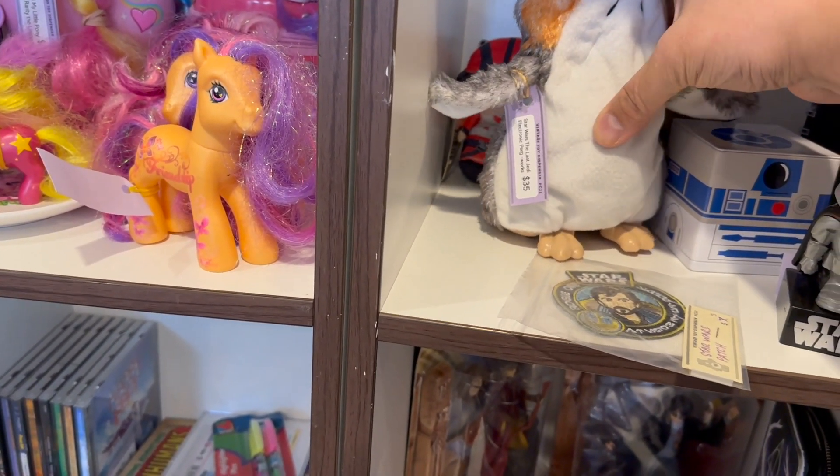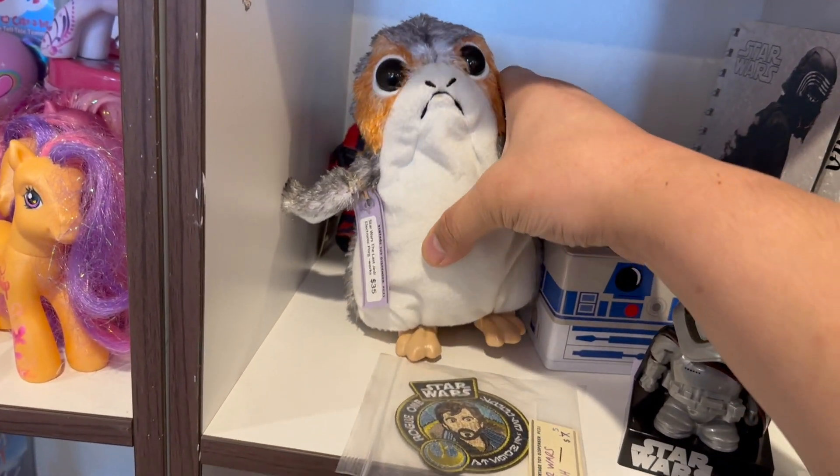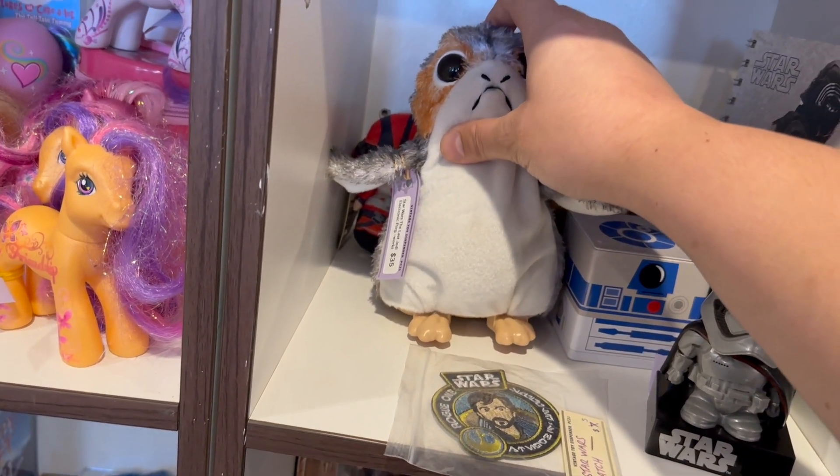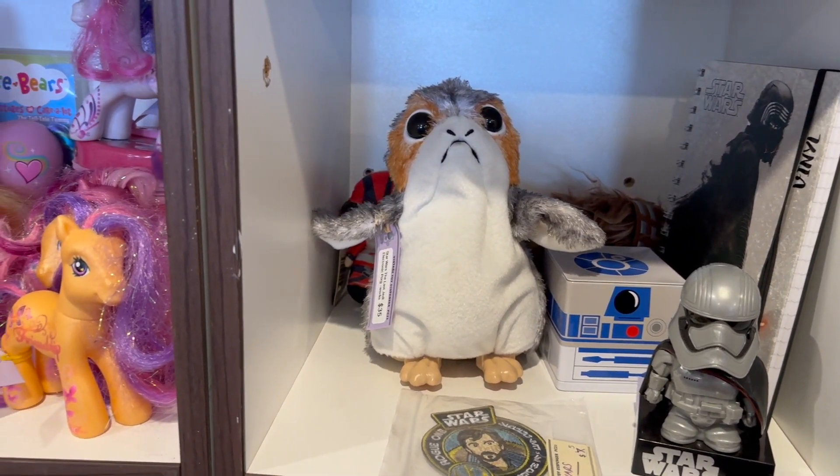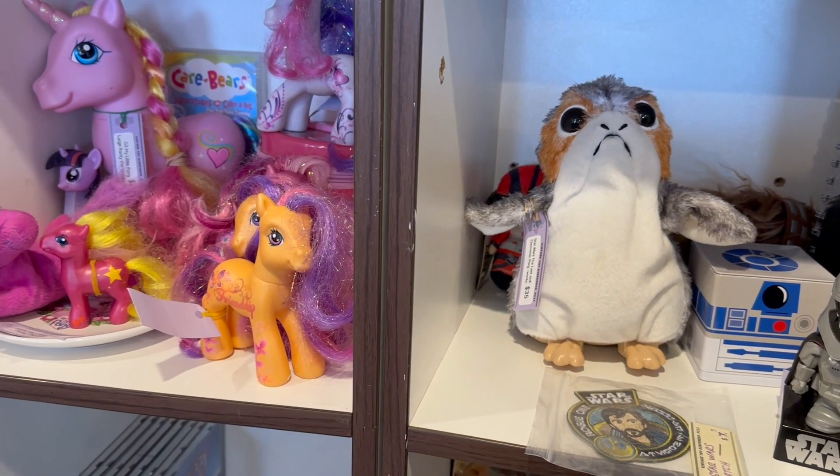Last time I was here I saw this Porg and tapped it on the head and it started coming at me and almost fell off the shelf — I caught it. I think his batteries are dead, or maybe his soul is dead now. Rest in peace, Porg.